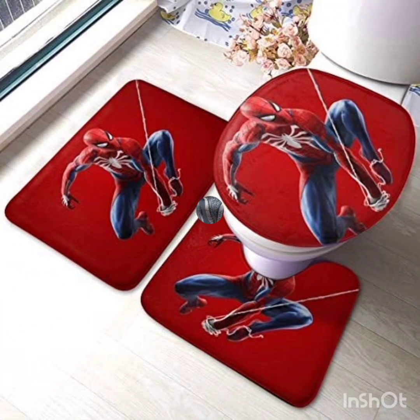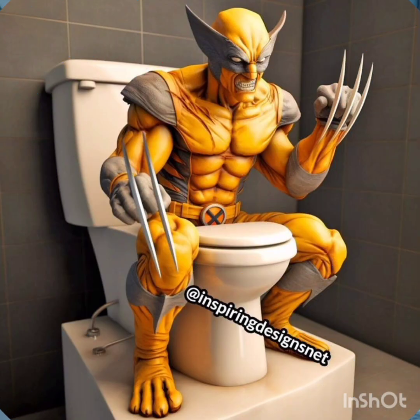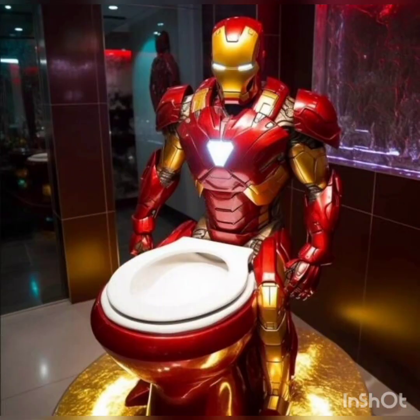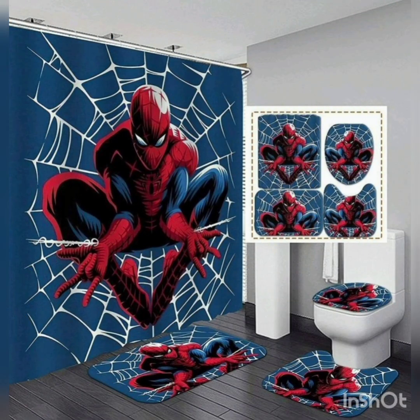And this one is with the rugs, mats and the Black Panther toilet. This one is very nice, also with the red and golden contrasts. The Wolverine toilet. And this one is the Iron Man toilet. Very nice ideas. This one is also the Iron Man toilet, with the mats and curtain style onto your screen.